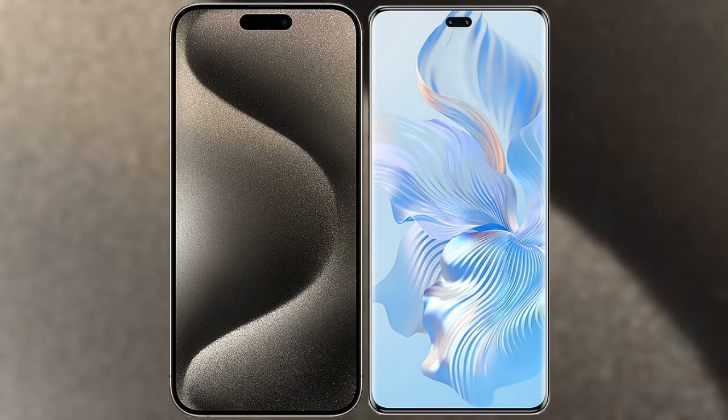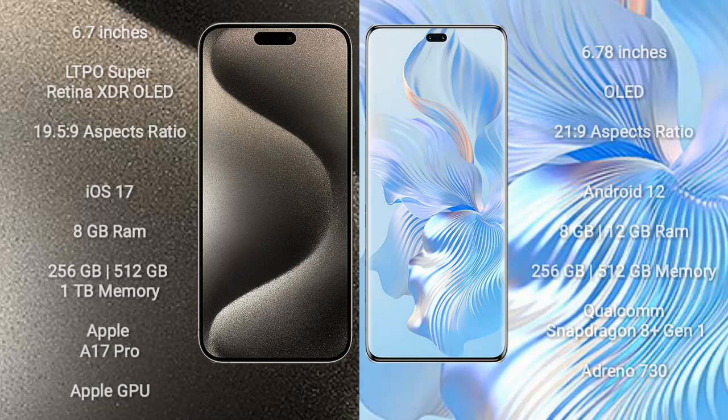I will compare the new iPhone 15 Pro Max with Honor 80 Pro. The iPhone 15 Pro Max comes with a 6.7-inch LTPO Super Retina XDR OLED display with an aspect ratio of 19.5:9. The Honor 80 Pro comes with a 6.78-inch OLED display with an aspect ratio of 21:9.